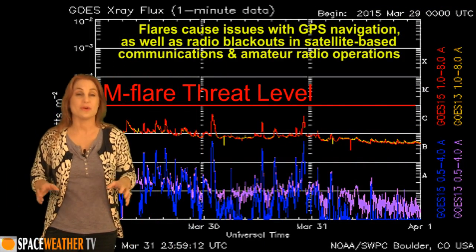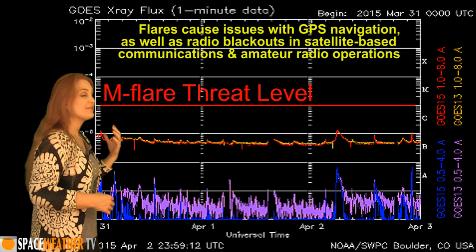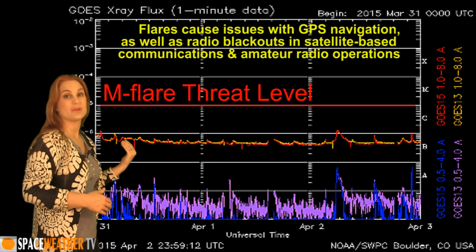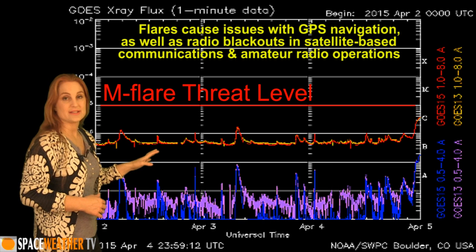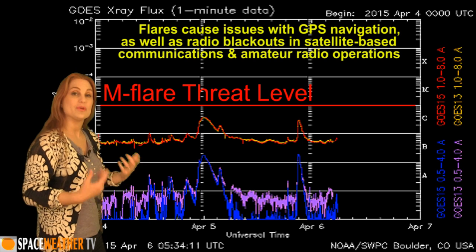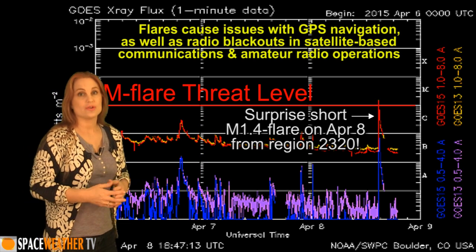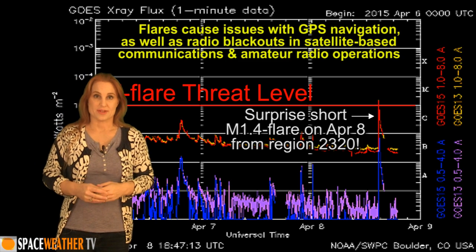Switching to your M-flare threat meter, you can see we really have been hovering around the sea floor and actually a little bit below it. We haven't had a decent flare since before the end of March, and it doesn't look like it's going to change anytime soon. The few C-class flares that we've had have been those solar storms that we're launching, and we don't have any new active regions, so it looks like it's going to stay like this for quite some time.